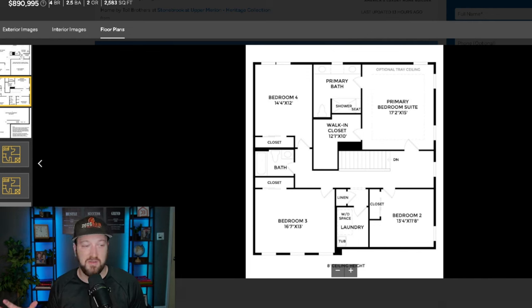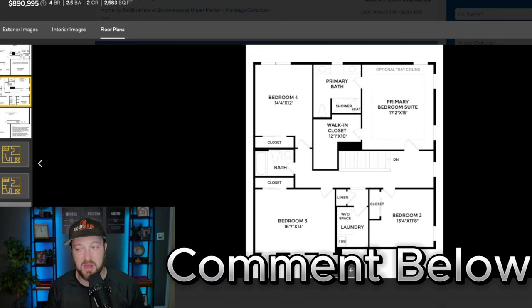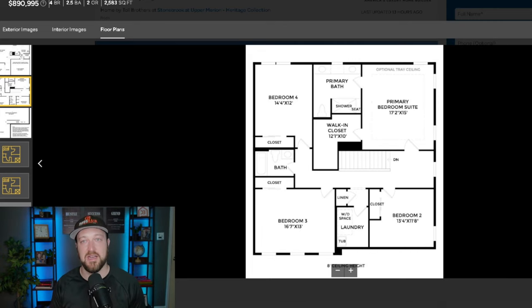For any of these developments or builds, if you're interested, drop a comment or reach out to me. I have contacts at most of these new construction developments all over the Philadelphia area. If you're looking for new construction, I'm your guy — definitely reach out. Let's go to the last and final community in Harleysville, Pennsylvania.